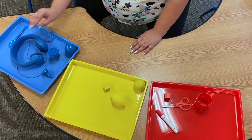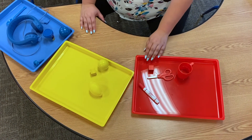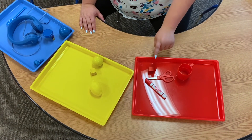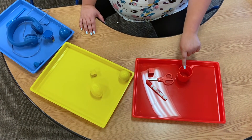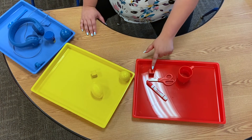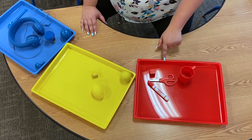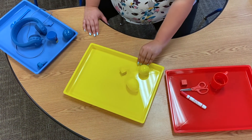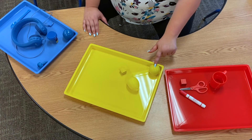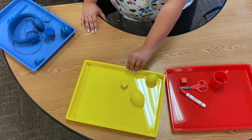Now that we've sorted all of our objects, we are going to count. Let's count all of our red objects. One, two, three, four. Notice how I touch each thing as I count it, so I make sure that I count each thing. We have four red items. Let's count the yellow. One, two, three. Three yellow items.